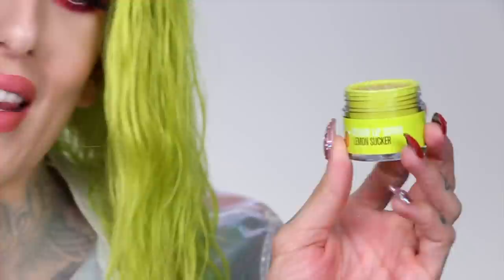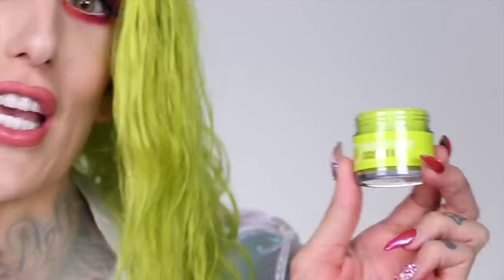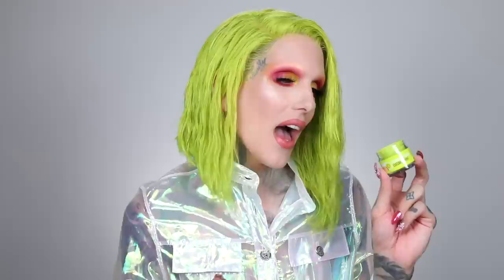I also have three velour lip scrubs. The iconic velour lip scrubs — they're vegan, edible, cruelty-free, so yummy, sugar-based, and they get your lips prepped for any lip product. First off, Lemon Sucker — so fresh, literally like a lemon drop in your mouth. Then Fresh Cucumber Mint — one of my favorite flavors, highly requested. Last but not least, Pineapple Juice — one of my favorite drinks. I'm not into alcohol, never have been, but pineapple juice and Shirley temples — sign me up. These three flavors are only $12 each.